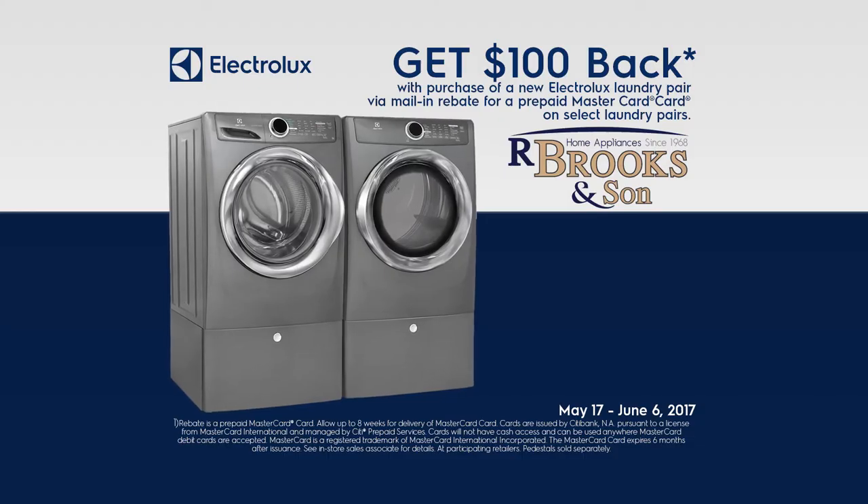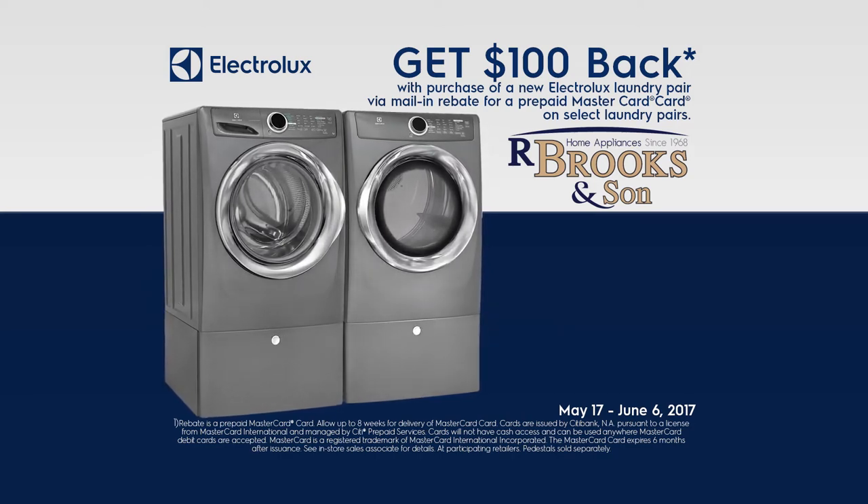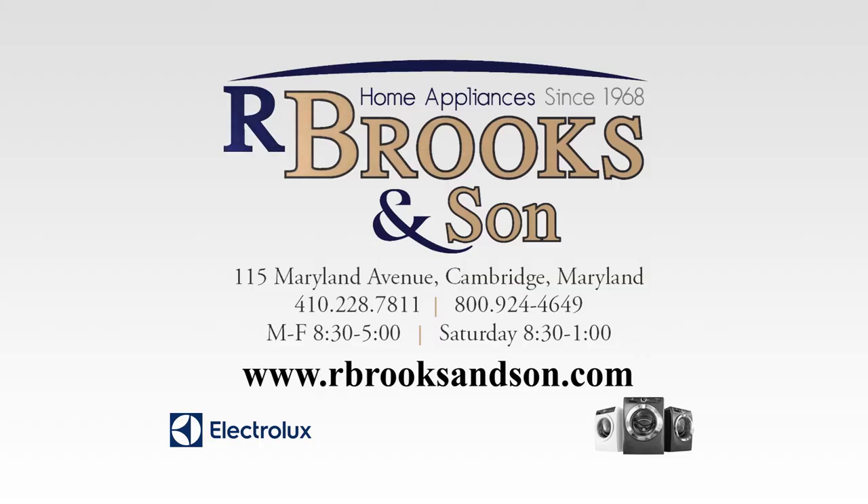For a limited time, get $100 back with the purchase of a new Electrolux laundry pair. Our Brooks & Son, where good service is part of the sale. Come visit us in our showroom or online.